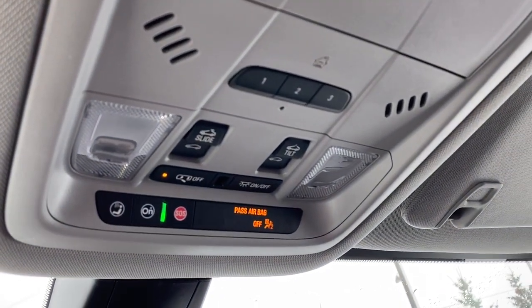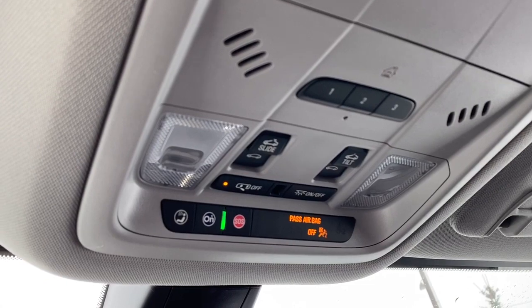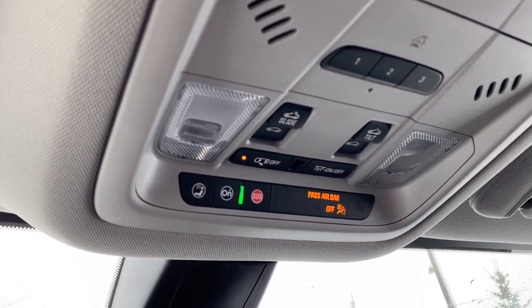Up above we've got our power sunroof buttons, our programmable garage door opener, as well as our interior light buttons and OnStar.